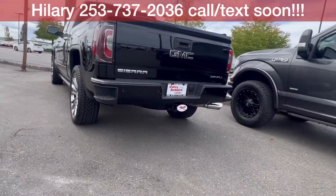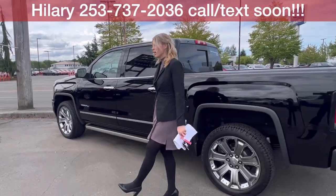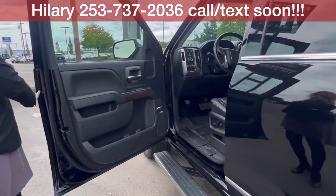This is a Car Bravo certified truck, which means great things for you. It comes with a six-month or 6,000-mile bumper-to-bumper warranty, which is huge.